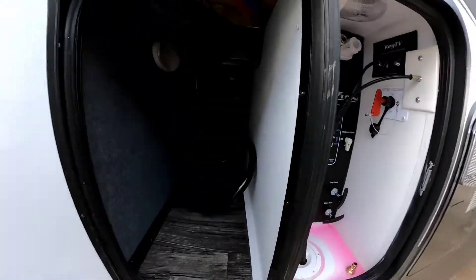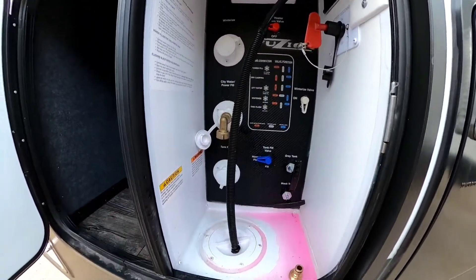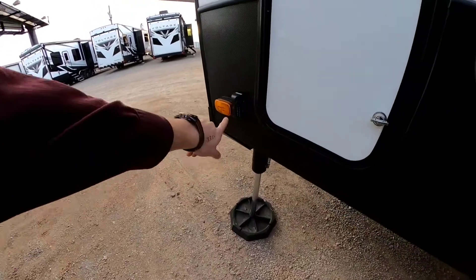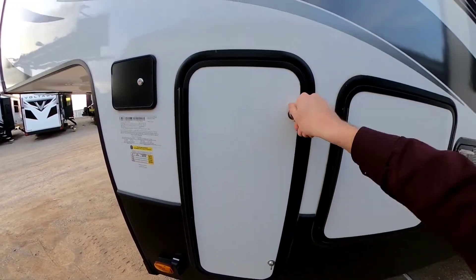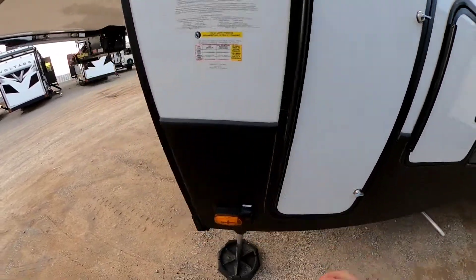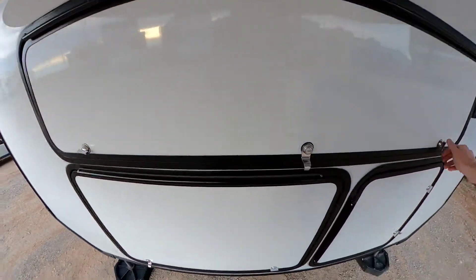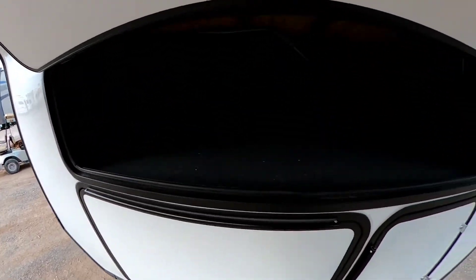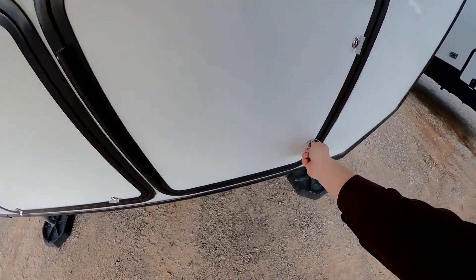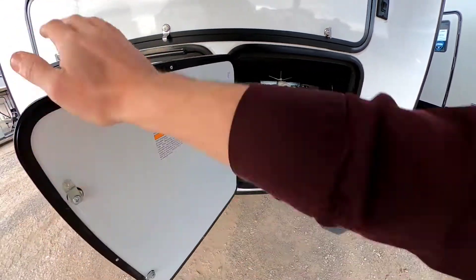Check out your pass-through storage. Look at the outdoor shower, your key TV, your battery disconnect. We have full schematics on how to work all of this stuff and I'm going to show you how to work it before you leave. There's those blind spot cameras I was talking about earlier — this thing just gets better and better. Here's your auto-leveling system, all your hydraulics. Docking lights — we've got lights to go docking. Look at all that storage. Two propane tanks, and you get both of them — this is nuts.